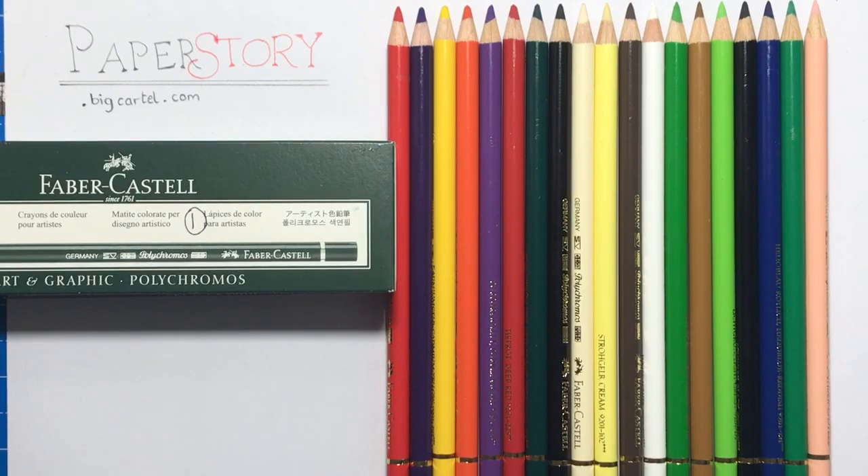Hello and welcome to another video from Colour with Claire. This is quite a short video to let you know about an experience that I had recently buying open stock Polychromos pencils from paperstory.bigcartel.com.